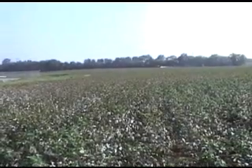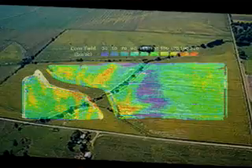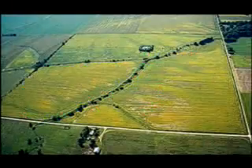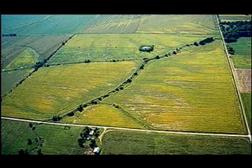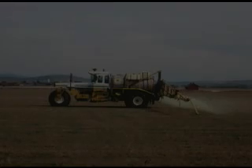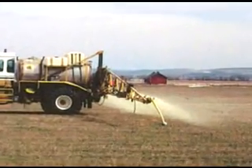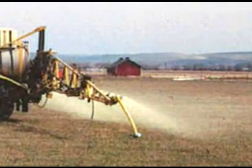Everyone in production agriculture understands that their fields have variability. They can see it with their eyes, as this aerial photo shows, and see it on yield monitor displays and maps. They know that the flat application of inputs across a field is a compromise, picking the rate for the field average. To be sure not to limit yield, some farmers find themselves using a higher rate across the whole field, which often results in wasted inputs and less profit.